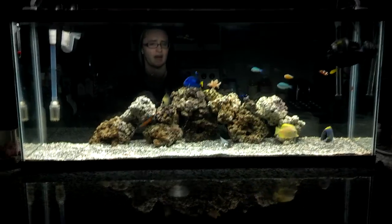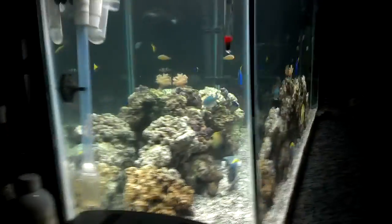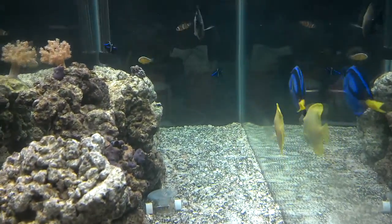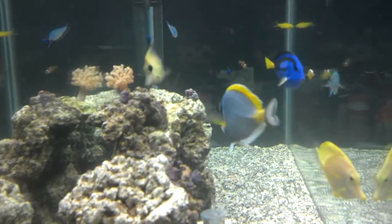We moved them all from the back so that there was more space here at the front. Come here, blue hippo — don't run away from me. You're a pretty fishy.